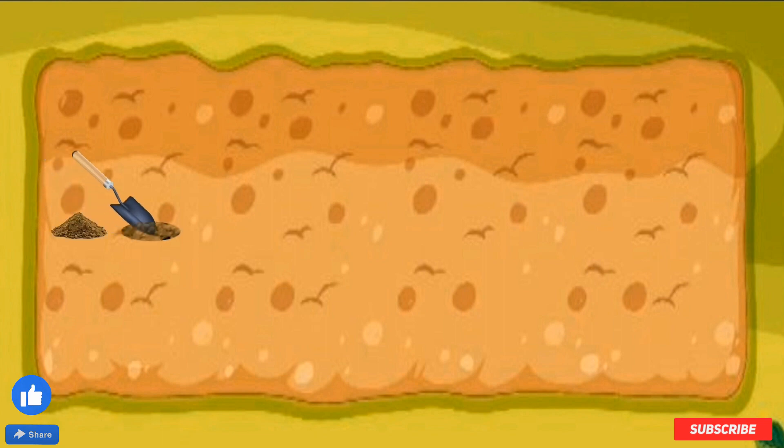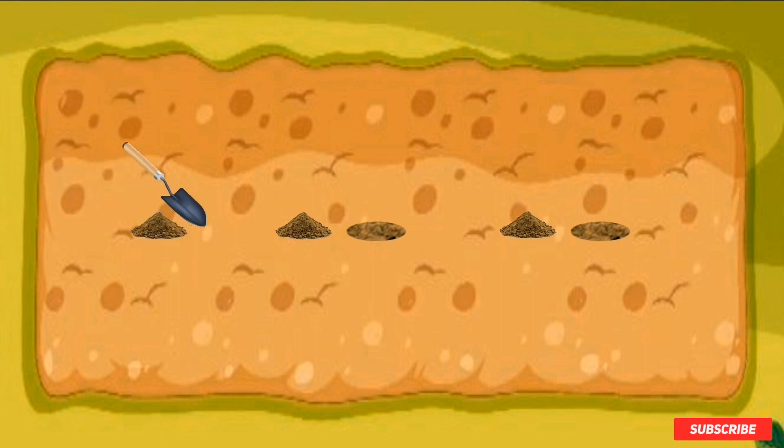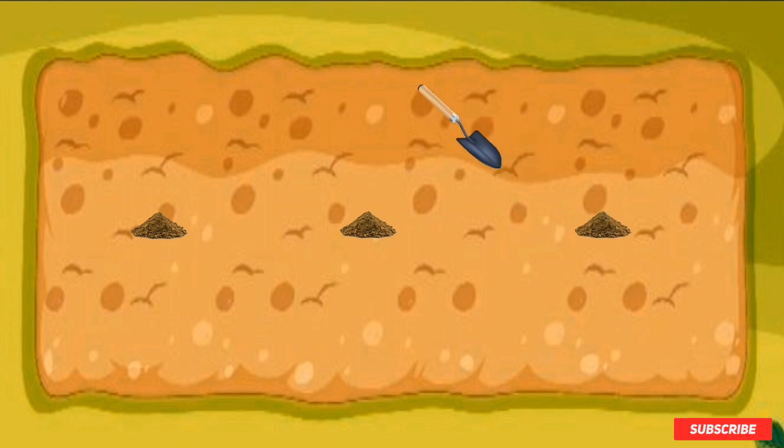Let's dig the first hole. There's number one. Let's dig the second hole. There's number two. Let's dig the third hole. There's number three. Great job. Now we've got to put the seeds in. There's number one. There's number two. And there's number three. Great job.